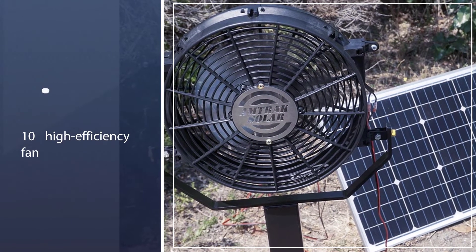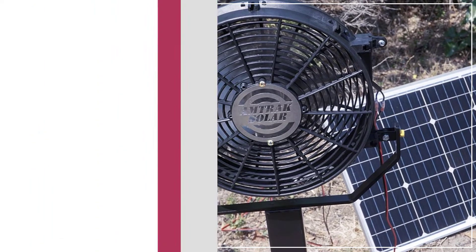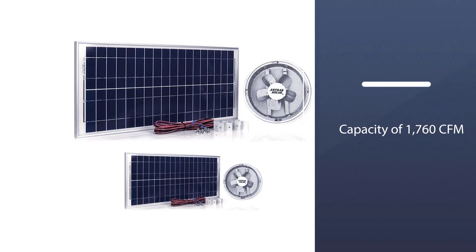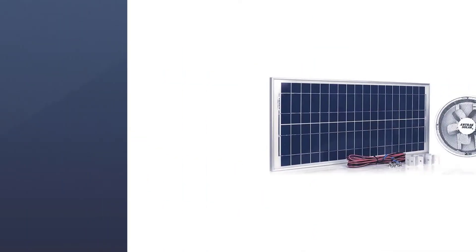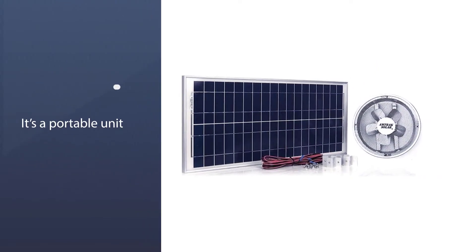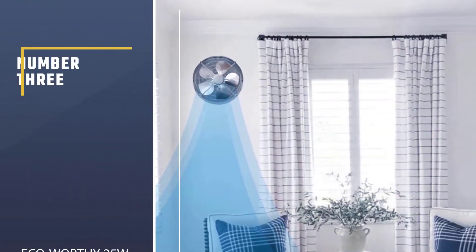This can ventilate an area of about 2250 square feet, so it should work well in most attics. It's a portable unit, so you can install the solar panel in one place and the fan in another. This means it can be installed on gables, sheds, RVs, cabins, or pretty much anywhere else.